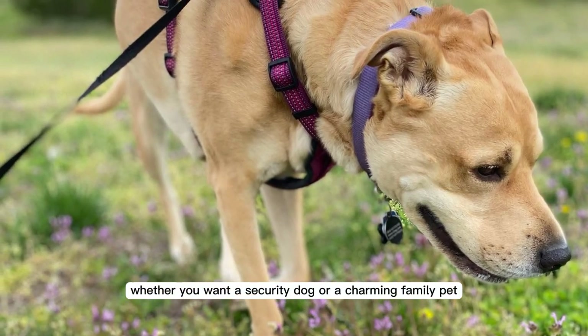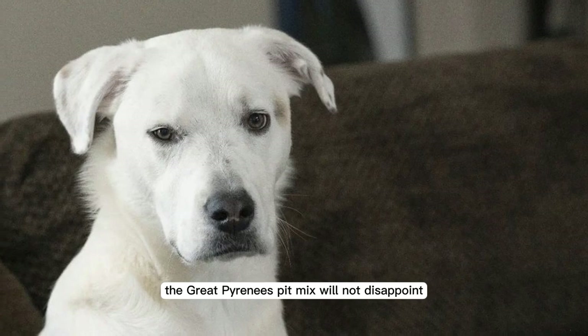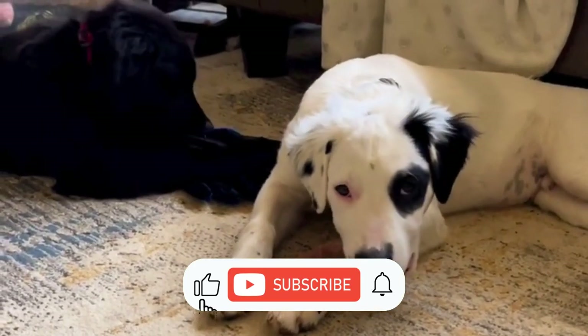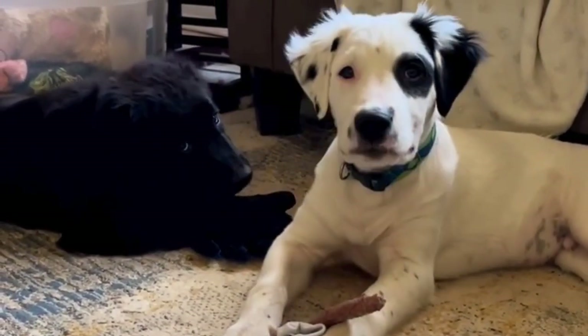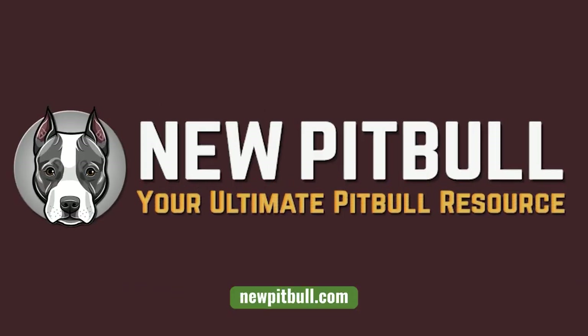Whether you want a security dog or a charming family pet, the Great Pyrenees Pitbull mix will not disappoint. If you found this video helpful, please hit the like button and subscribe to our channel. To learn more about a Great Pyrenees Pitbull mix, please visit our website newpitbull.com, your ultimate Pitbull resource.